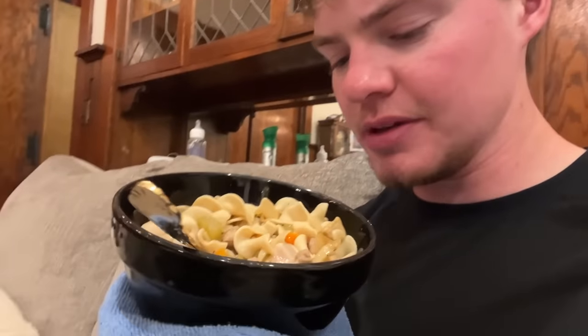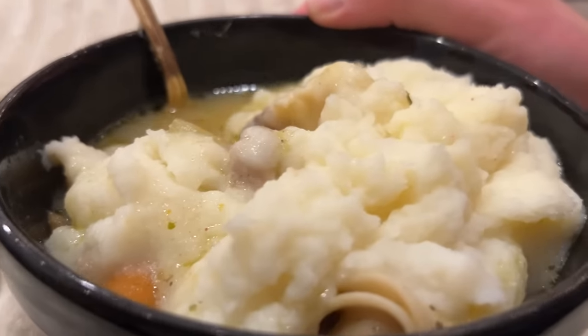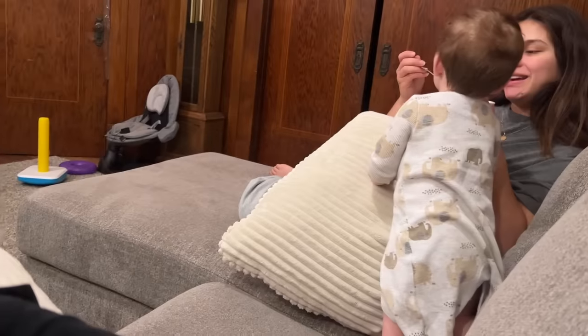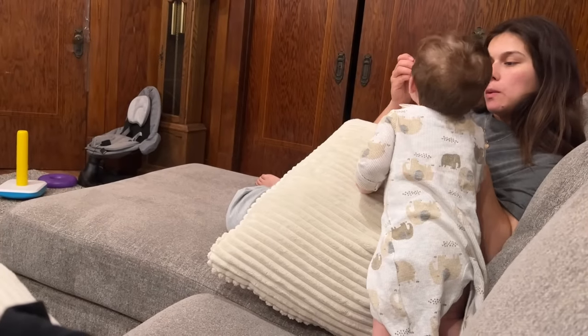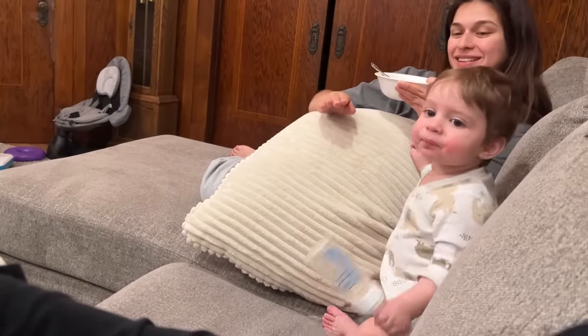Tonight for supper, David made some chicken noodle soup for me, and Edward's over there chilling out with his milk. We got bowl number two — this time we incorporated some mashed potatoes in there. And Edward is eating it. Buddy, you're holding your bottle upside down. All right, that's all I got for today. Thanks for watching — we'll see you in the next one.